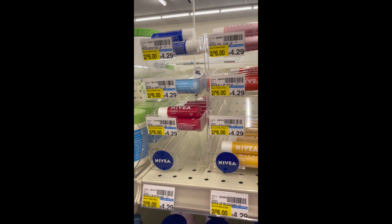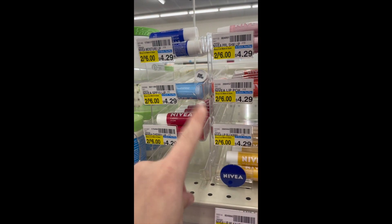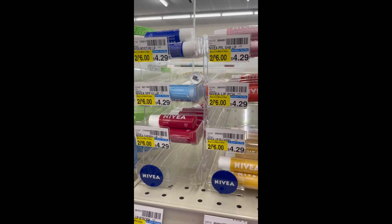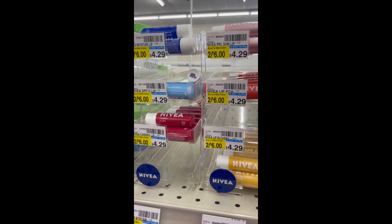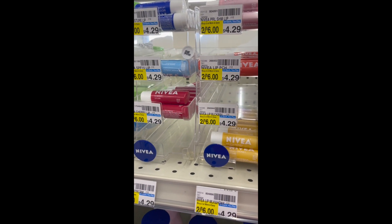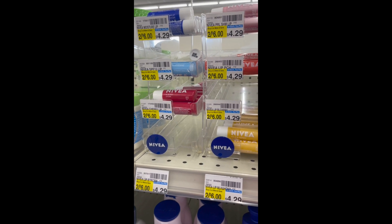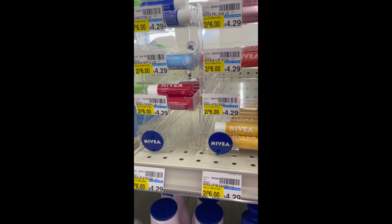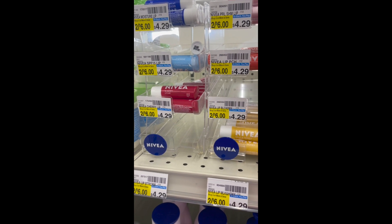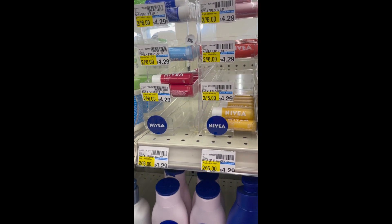There are a few Nivea offers at CVS. First, the lip chapsticks are two for $5 or $2.50 each, with a 50-cent cash back when you buy two on Ibotta, making them two for $4.50. There's also a two-pack of lip balms — my store doesn't have them — but when you buy the two-pack you get a $2 ExtraCare Buck at regular price. Use a percentage-off coupon and submit to Ibotta for the 50 cents for a really good deal on Nivea lip care.